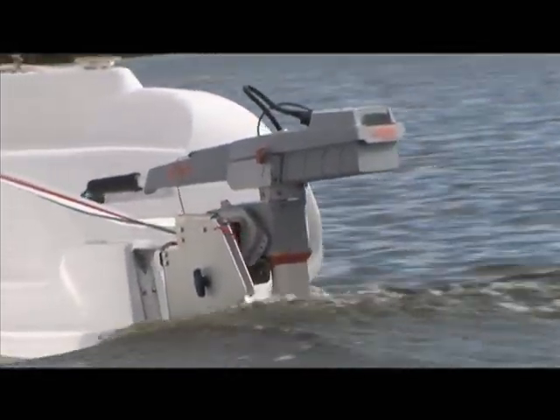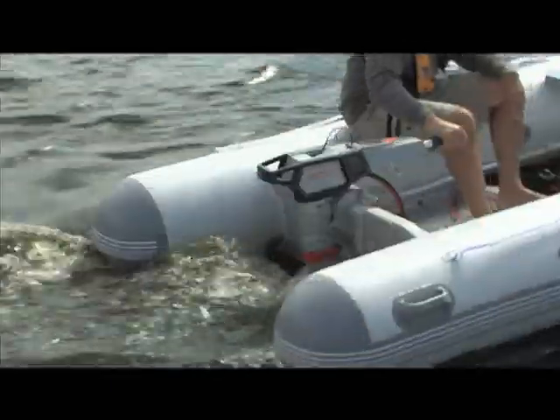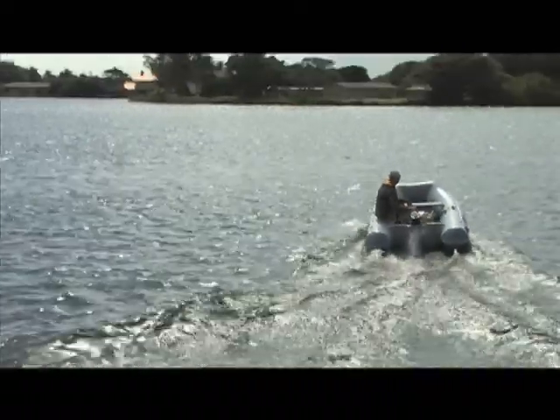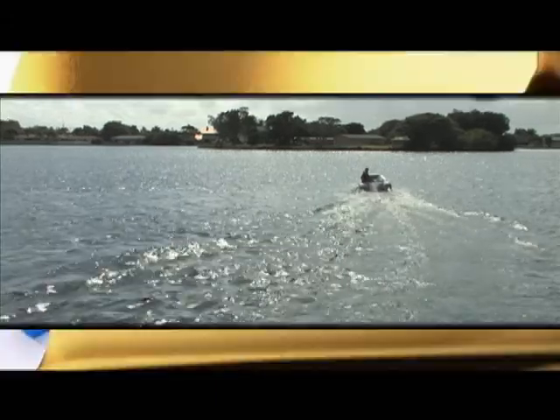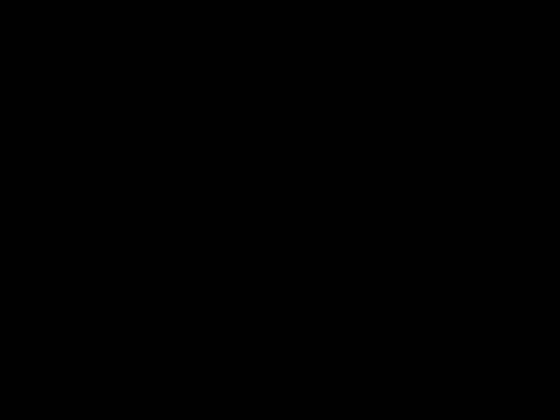Faster electric boating is on the horizon, and there is definitely more to come.